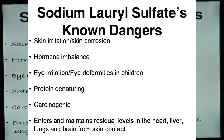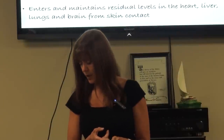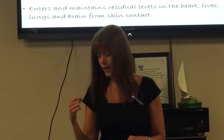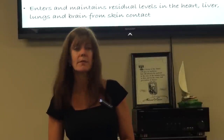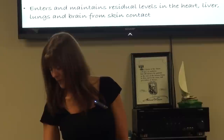Here are some of the dangers of SLS: skin irritation and skin corrosion, eye irritation, eye deformities in children, protein denaturing, and it's carcinogenic. When it enters the body, it maintains residual levels in the heart, the liver, the lungs, and the brain — the stuff stays with you and doesn't leave. We'll get to different things you can do to help detoxify yourself at the end.